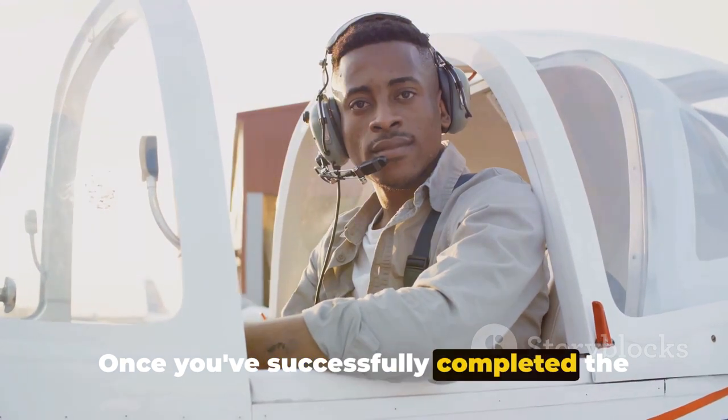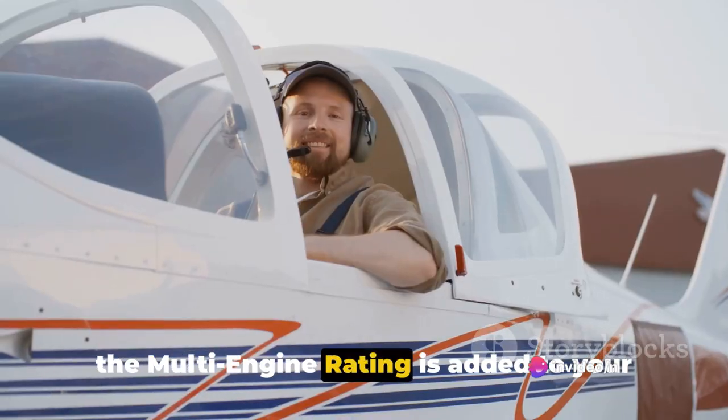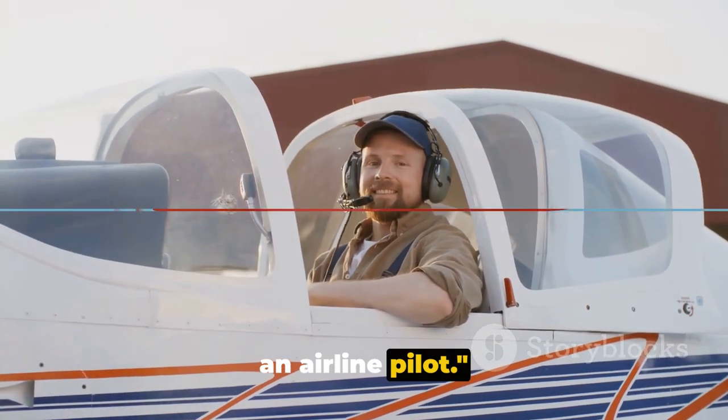Once you've successfully completed the training and passed the necessary tests, the multi-engine rating is added to your commercial pilot certificate. With your multi-engine rating, you're one step closer to your dream of becoming an airline pilot.